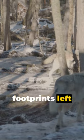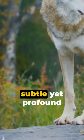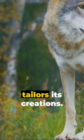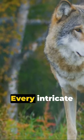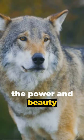As you picture the footprints left behind by a wolf in the snow, remember each step is a testament to the subtle yet profound ways in which nature tailors its creations. Every intricate detail is a survival tool, a testament to the power and beauty of adaptation.